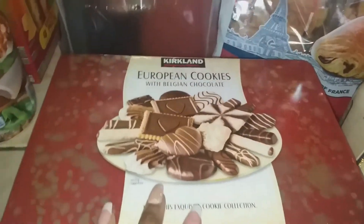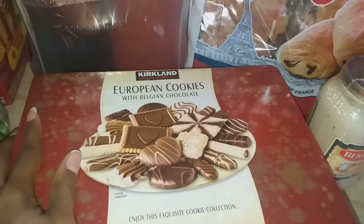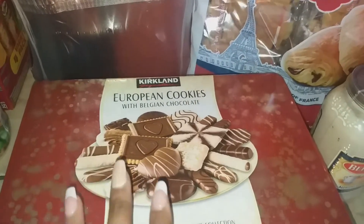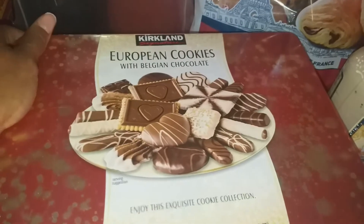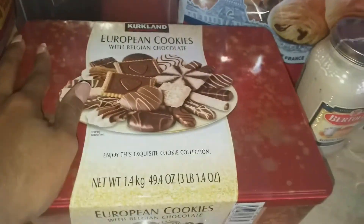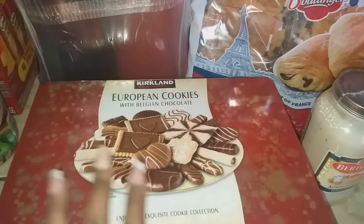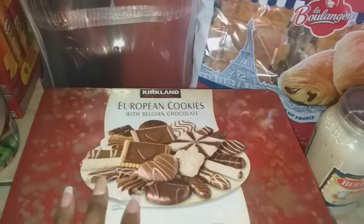Today is December 1st, so it is the start of Advent, and they don't sell the Advent chocolate boxes here — at least they stopped selling them. So I did this one year and it was really, really good. These cookies are bomb. I picked up another container of the European cookies. What the kids will do is every day in December, they'll open this up and pick a cookie for their Advent.